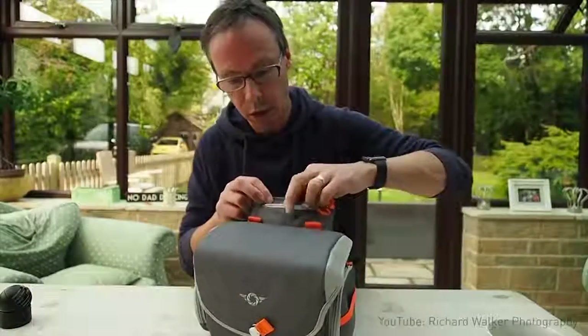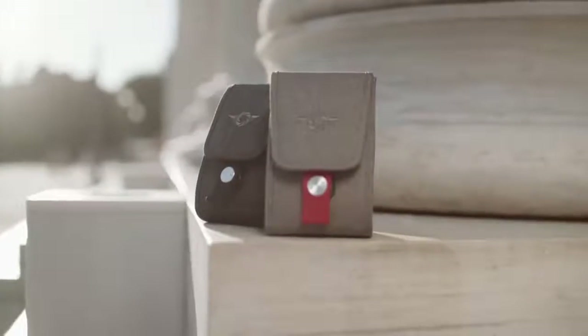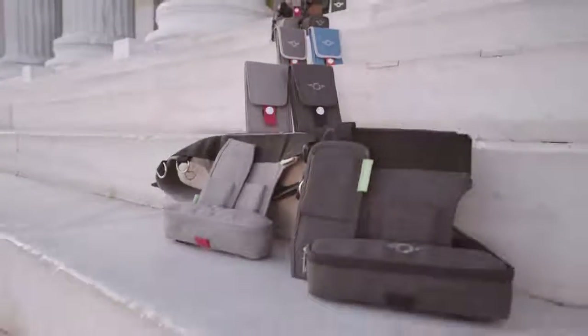With our one-handed, easy access design, professional photographers all over the world trust CozySpeed for our quality, style, and dependability. And now we're back again with the best photography solution for your mobile phone.